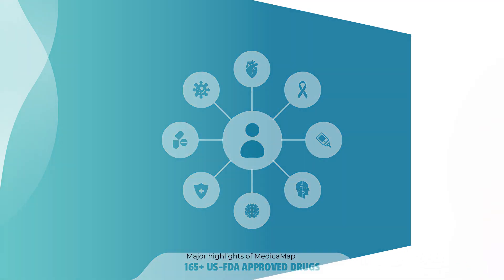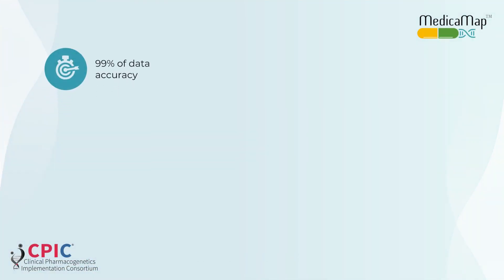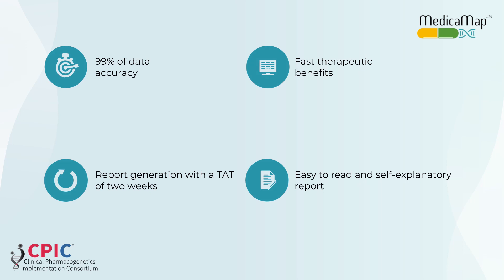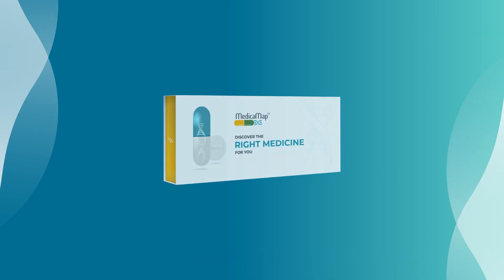Here are the major highlights of Medica Map: 99% data accuracy, fast therapeutic benefits with report generation and a turnaround time of two weeks, easy-to-read and self-explanatory reports, and follows CPIC guidelines for recommendations. With the help of Medica Map, you can offer the patient the peace of mind that they are on the right medicine. Medica Map — discover the right medicine for you.